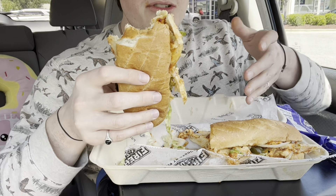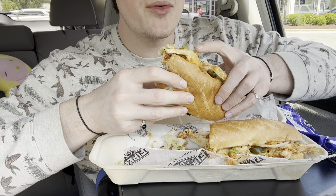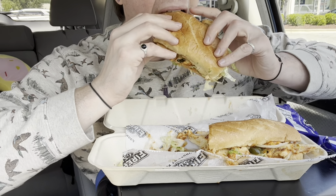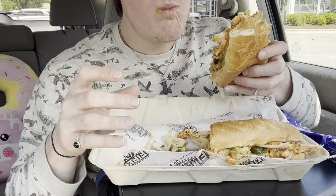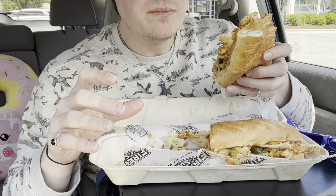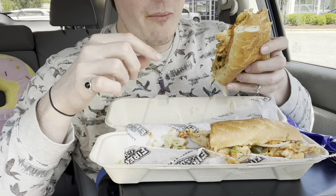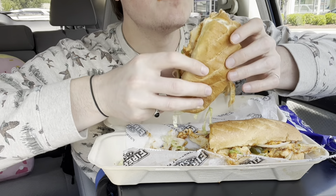The flavor of this though — the cajun seasoning is amazing with that creamy cajun-y sauce and the deli mustard. I'm coming back here for sure. This is my sub spot. Firehouse Subs, wow.